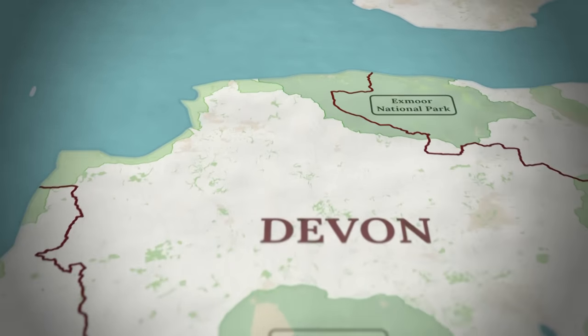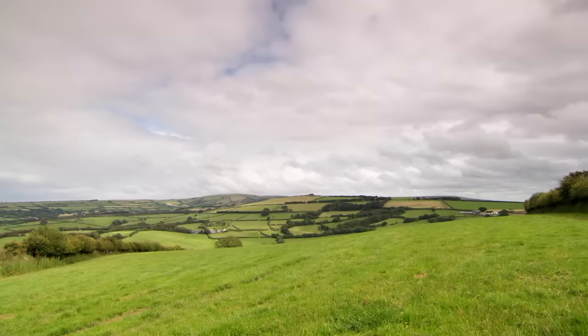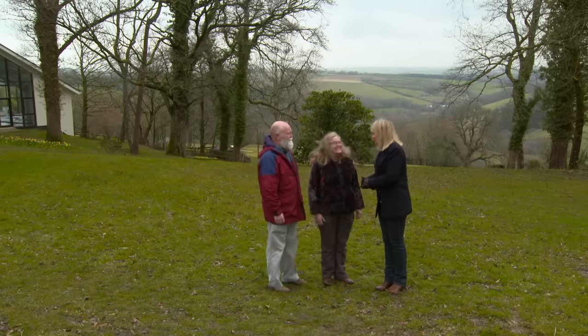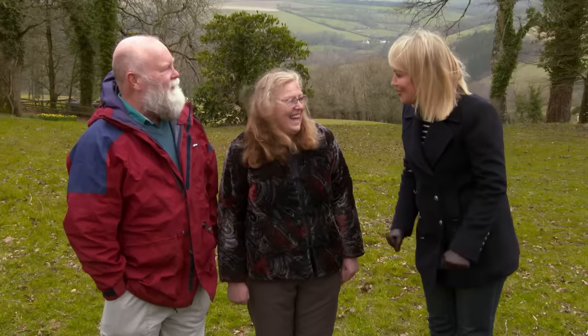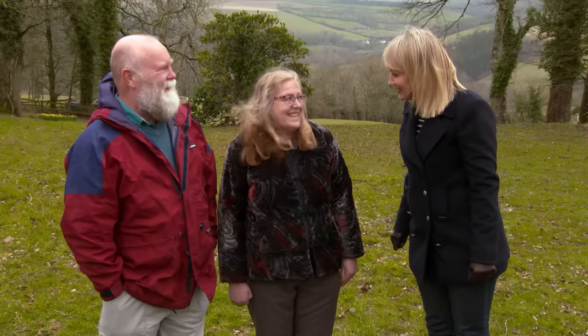Maggie and Martin have decided to plant their arty roots in the northern half of Devon, so that's where we're focusing our search. Ahead of our quest to find them their dream home, I'm meeting them in the county to discuss the finer details. Welcome to Devon! They confirm there's a sense of urgency — they've exchanged contracts with a completion date only two weeks away, leaving them effectively homeless in a fortnight.